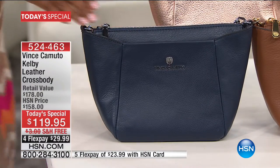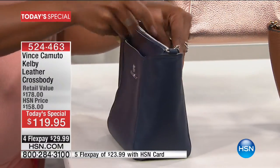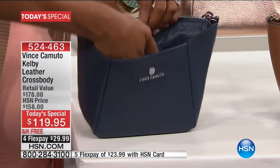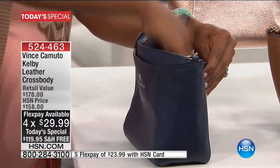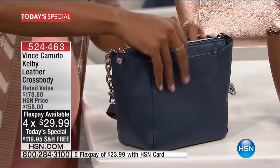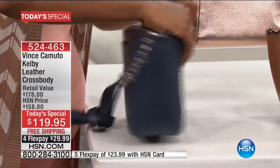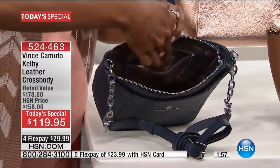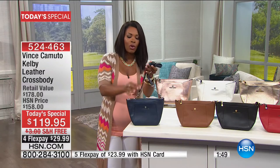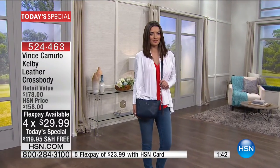The bag has a trapezoid shape, fuller at the bottom so you can get a lot in it. There's a full front pocket with a magnetic closure, a full pocket along the back, a top zip, and inside there's another pocket plus a zip pocket on the other side. You've also got an adjustable strap that adjusts like a belt, plus a chain detail along the bottom that gives it an even more designer look.